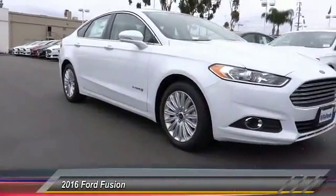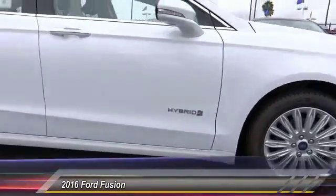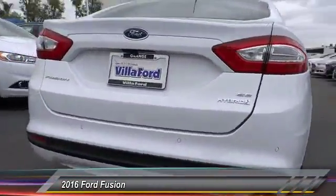2016 Fusion. You can have both impressive power and great economy in a Fusion, and it is priced below $35,000. This vehicle has less than 100 miles. Here are some of this vehicle's great options.